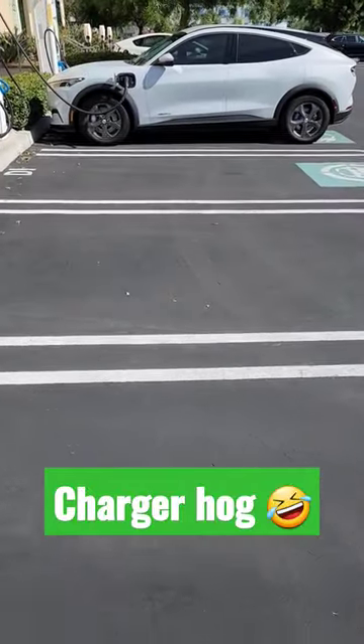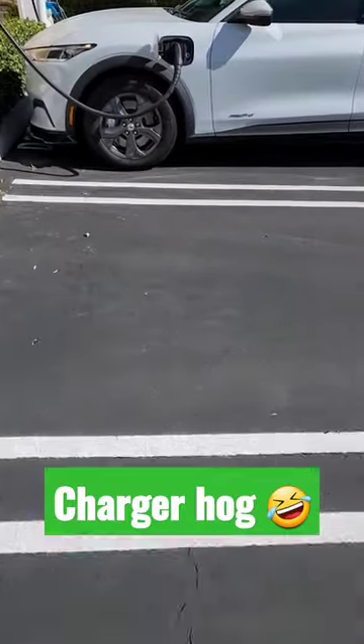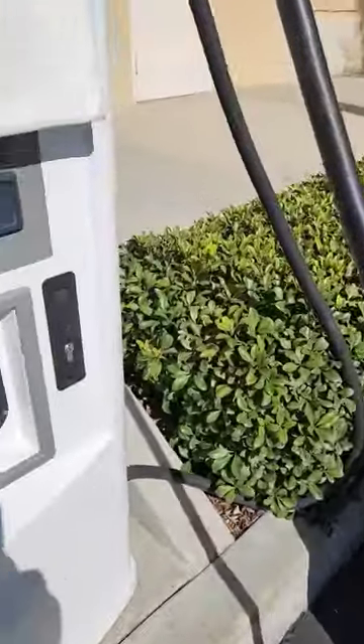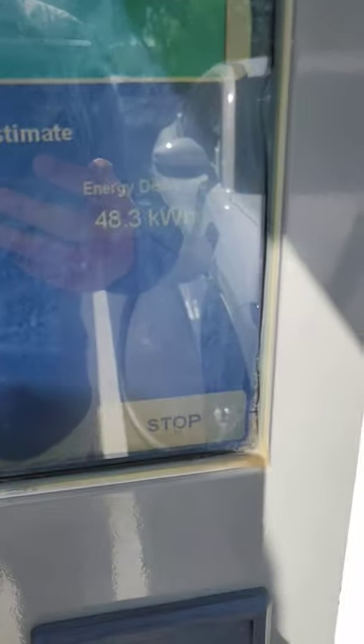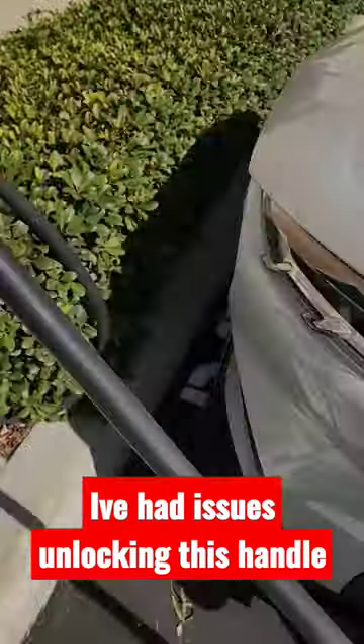I better move my car — I'm taking up too many spots. Anyway, it's about 98, 97 percent, and it's pulling 83 minutes, 9 kilowatts, 48.3 total. So I'm gonna stop at 97 percent.